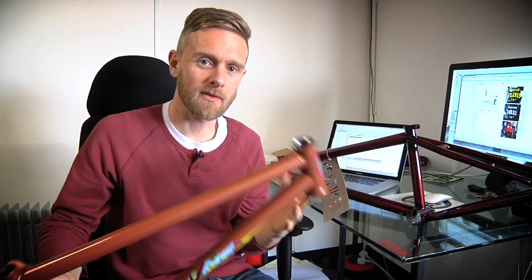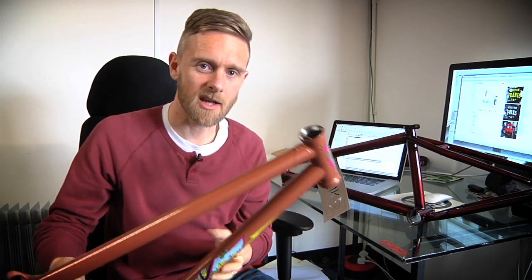S&M is well known for its in-house American-made frame manufacturing, so we're going to check out a couple of their latest offerings today.